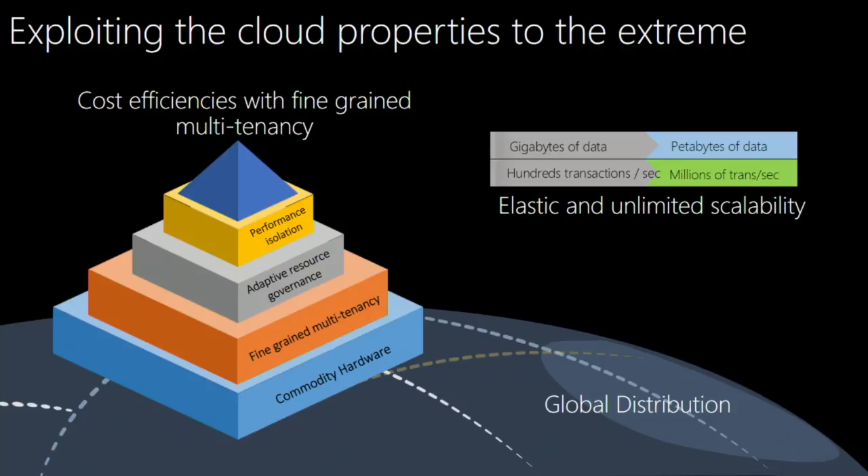The third, and perhaps most important, property that cloud has is cost efficiency. By virtue of fine-grained multi-tenancy, cloud enables unparalleled cost efficiencies. If you're building a database designed for cloud, you would pack hundreds of customers and their data and workloads onto a single machine to optimally utilize available resources, pack thousands of customers within a cluster of machines to utilize cluster-wide resources efficiently, and do the same progressively at higher degrees of abstraction — data center-wide capacity, cluster-wide capacity, and so on.